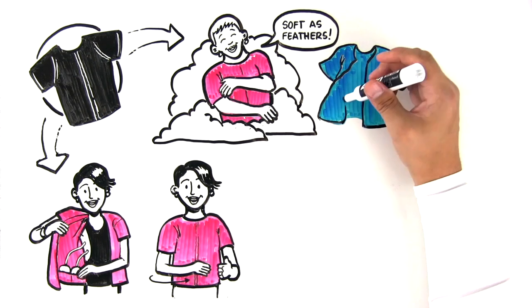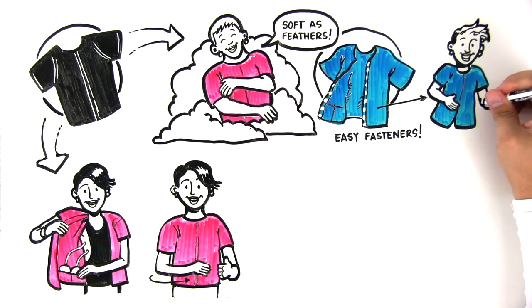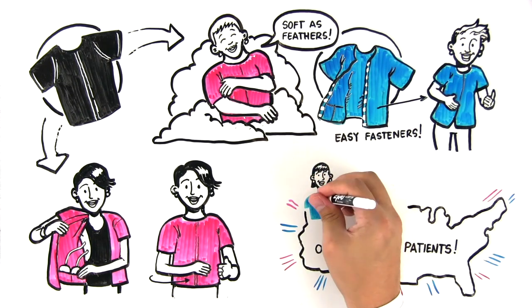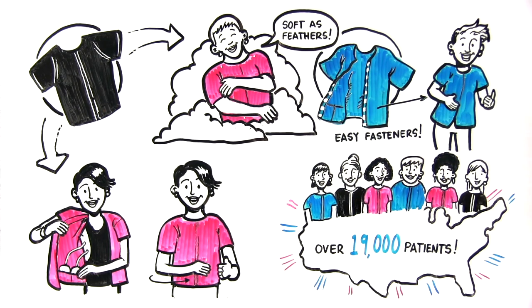Easy Velcro-like fasteners allow for quick dressing and undressing, even when movement is painful. Over 19,000 patients have used Sherry's Dream Shirt, and it's become the sought-after solution across North America.